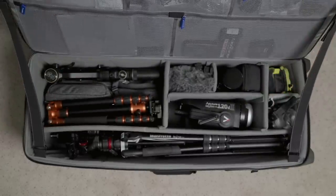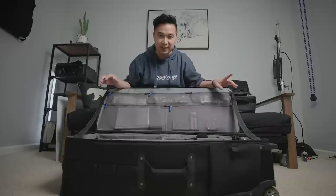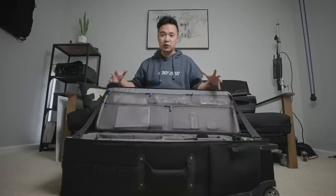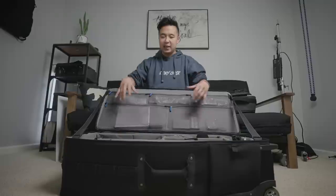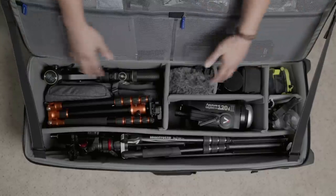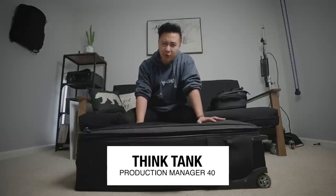This right here is all the essential gear that I would need to shoot any client project. This bag is incredibly organized. As a filmmaker, I can store everything I need — from light stands to tripods to lights to gimbals — all in this production bag and take it anywhere around the world. It's a full-on production house in a bag. This is the Think Tank Production Manager 40.